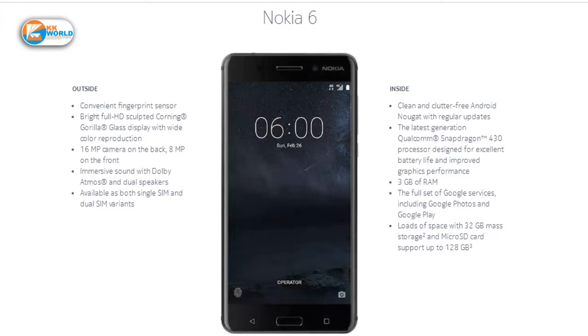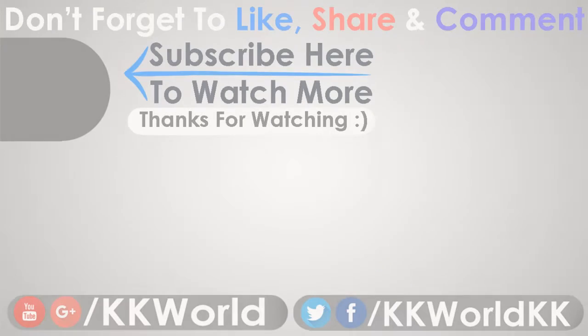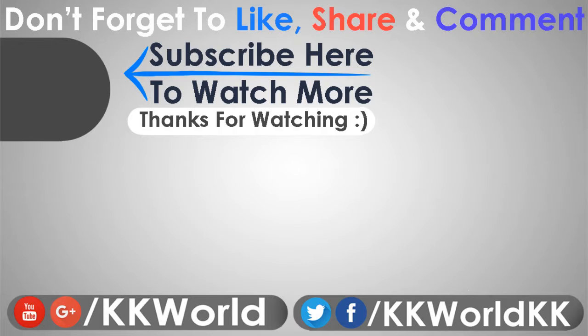If you want to tell your friends about this phone, you can share our video. If you like this video, please like it. If you have any problems or suggestions, you can comment below. If you haven't subscribed to our channel, please subscribe. We still have interesting videos.